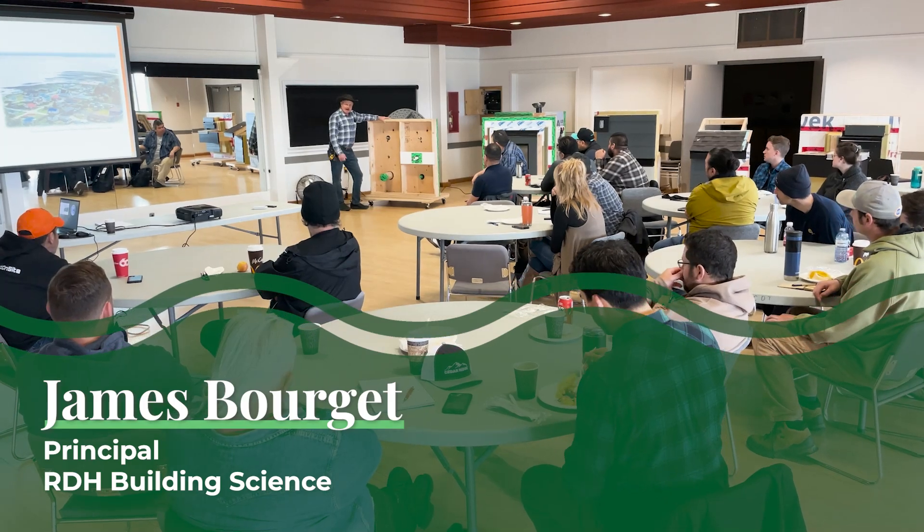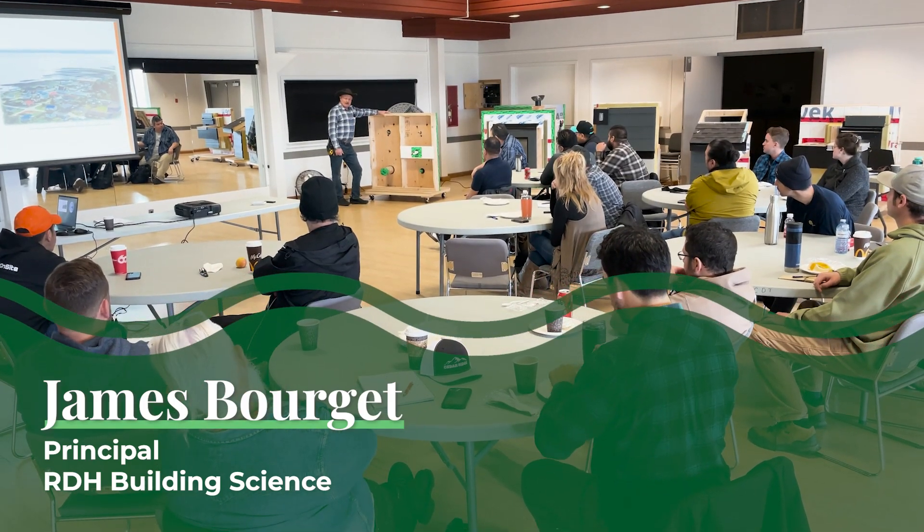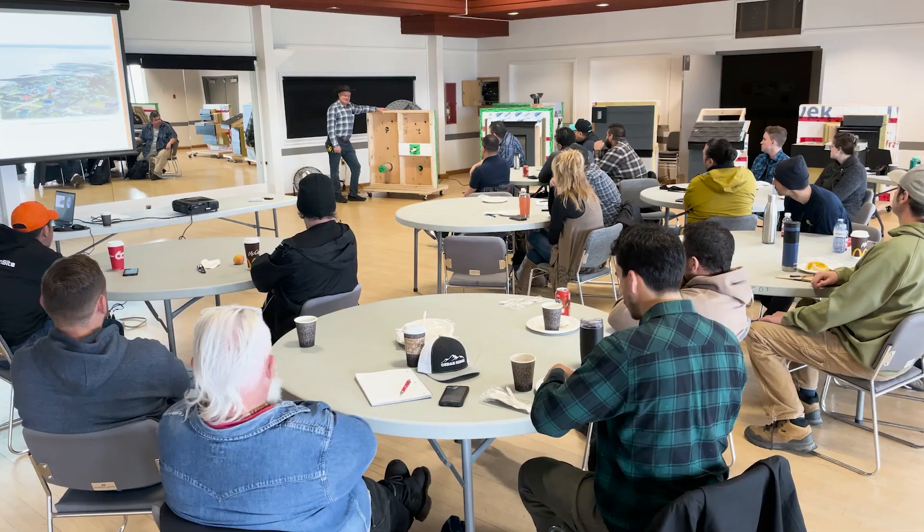I'm going to show you exactly how to do all this, and you're going to go, 'That's all?' Yeah, that's all. Is it that simple? That's simple.